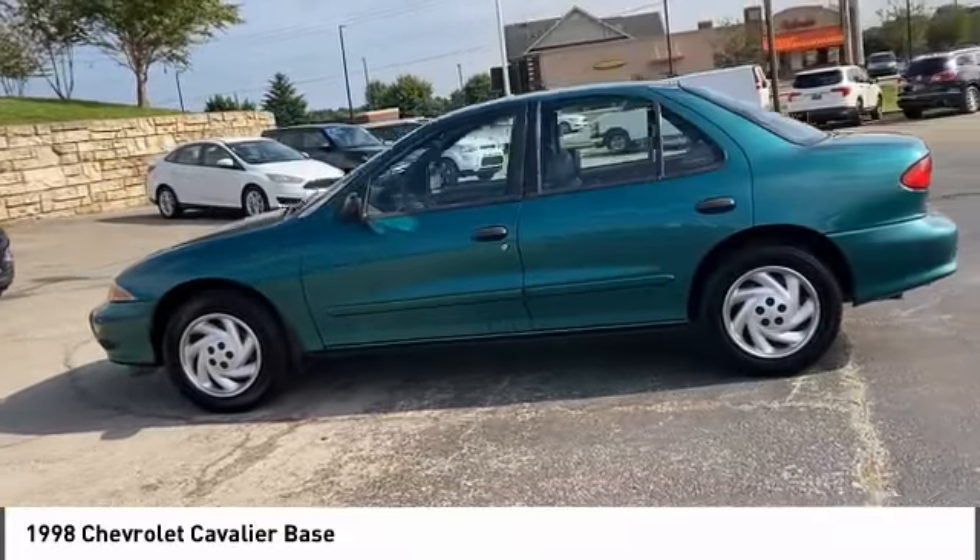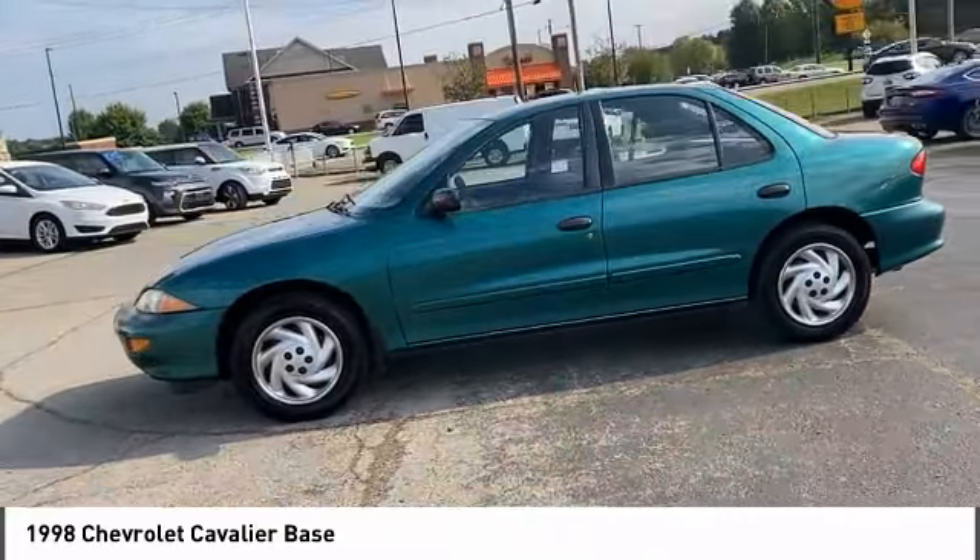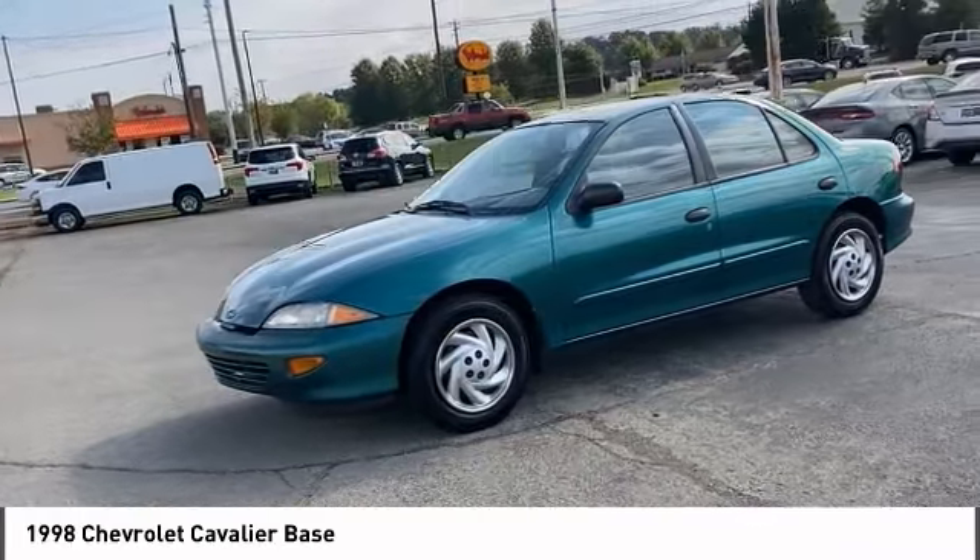Front all season tires, rear all season, wheel covers, power steering, driver airbag.